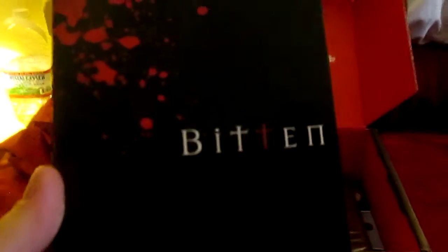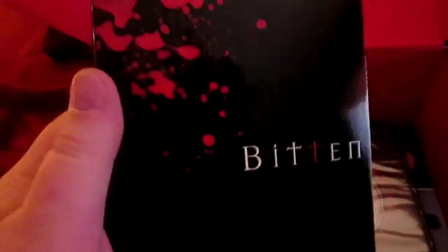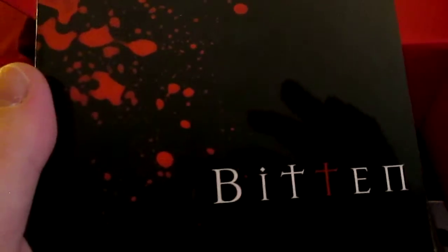We have a book called Bitten. If I'm not mistaken, this is a werewolf story series — female werewolf. I have never read this, but I love to read and I read a great deal. As a matter of fact, I'm finishing up a hard sci-fi series right now. I'll let you know how Bitten is — I'll put it in my queue. I have lots of things to read.